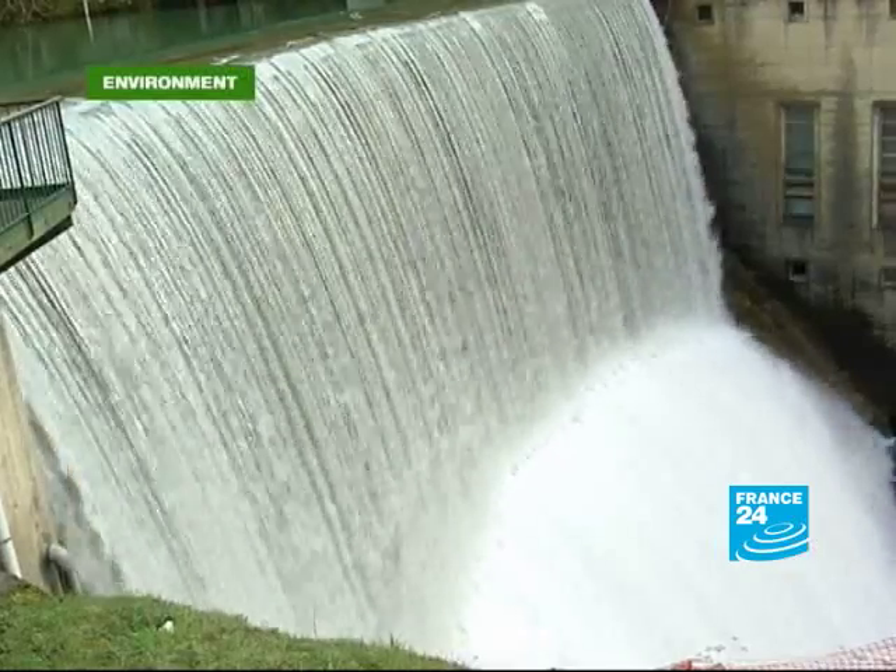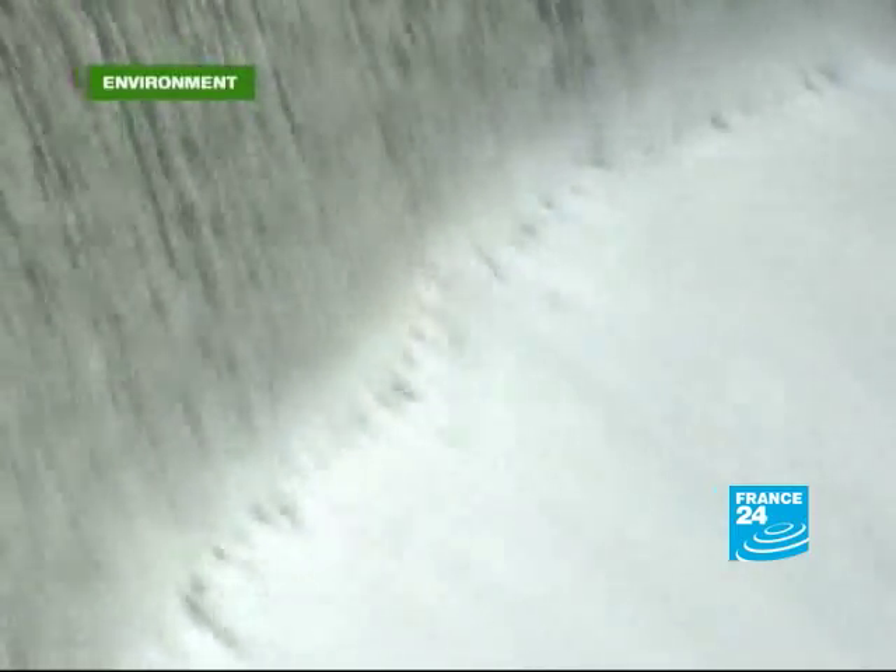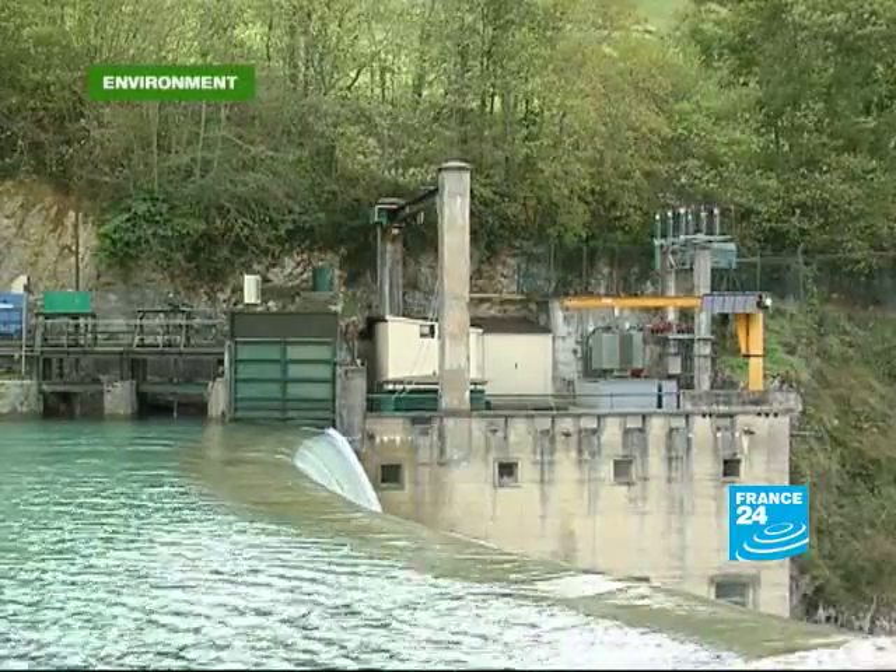This dam behind me was built at the start of the 20th century by the same company responsible for the dam we saw earlier in the show. As you can see, they have changed a lot in the way they think about the environment when constructing their hydroelectric power stations. But it's a change that's not seen everywhere.